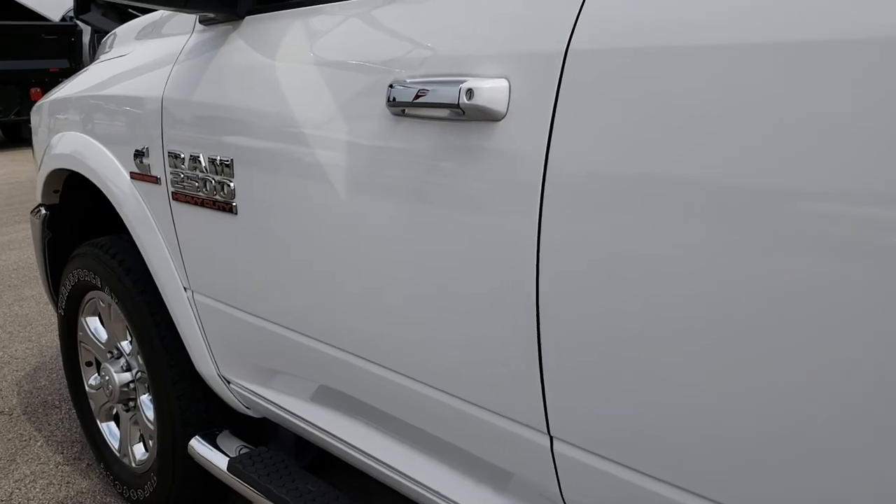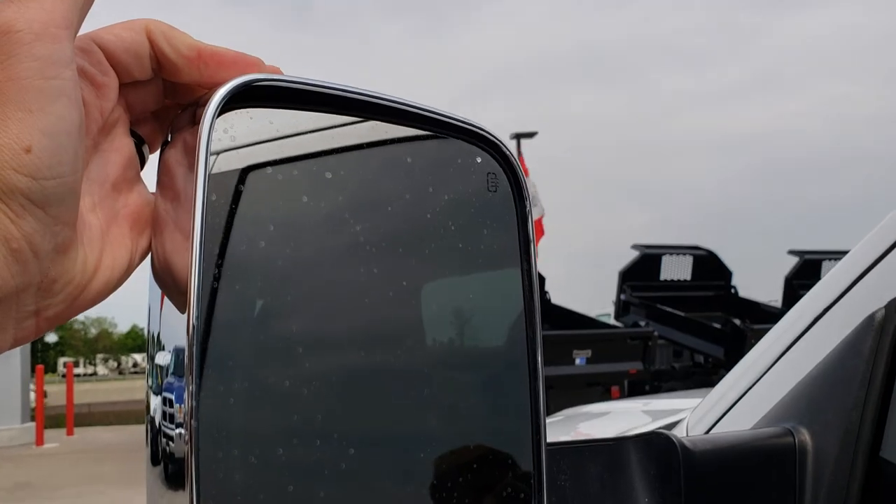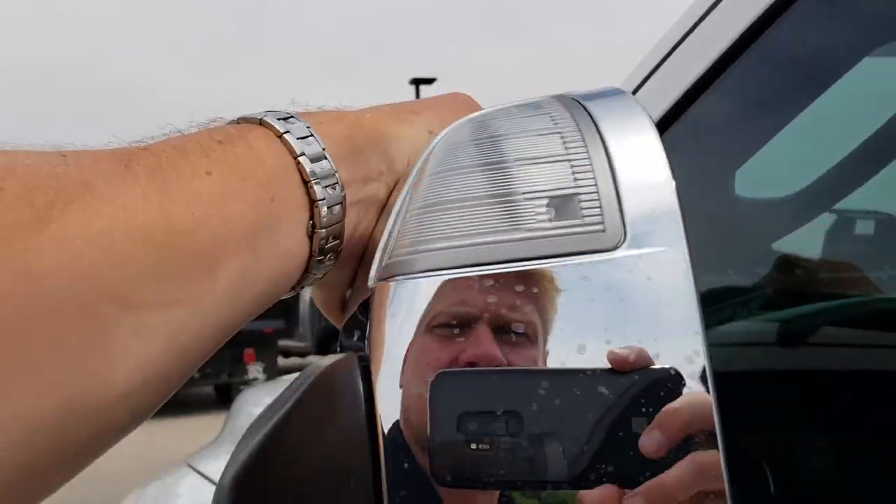I didn't see any dents or dings on these doors. It does have the fold-out tow mirrors. These are heated and they also fold in.